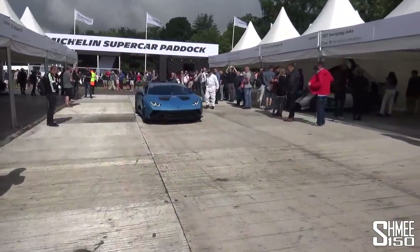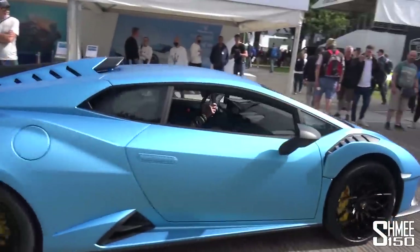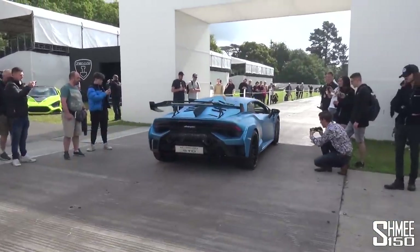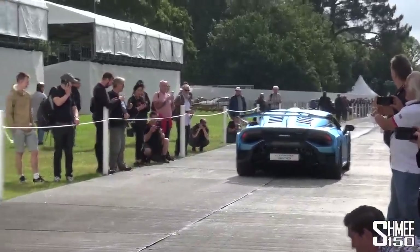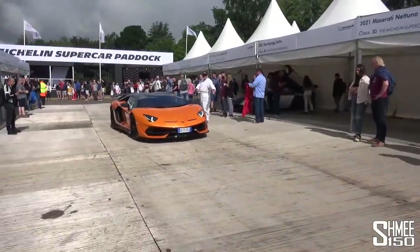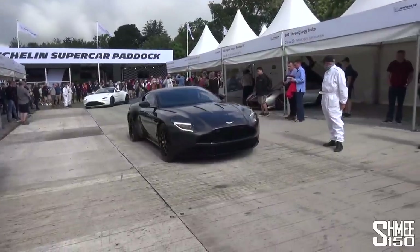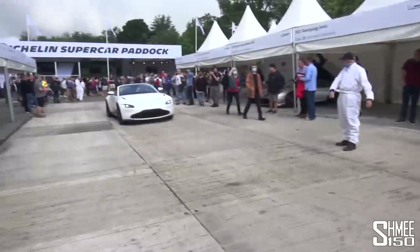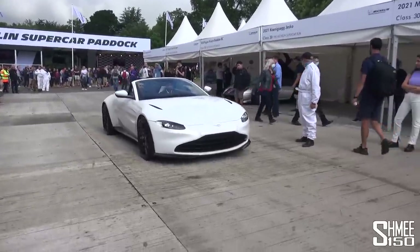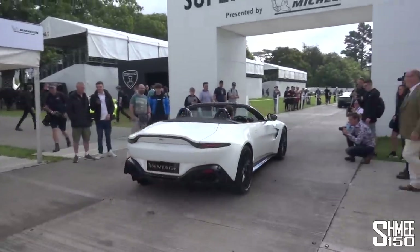Huracan STO — 640 horsepower, 5.2-litre naturally aspirated V10. That spec looks good on that car in the sunshine. SVJ Roadster. DB11 AMR. Followed by the Vantage Roadster — I do prefer that new grille, a little bit more traditional, fits the shapes of the car very well.